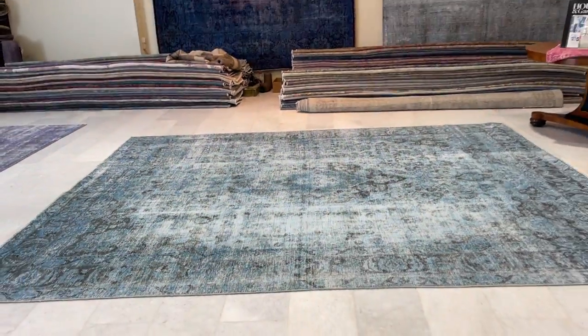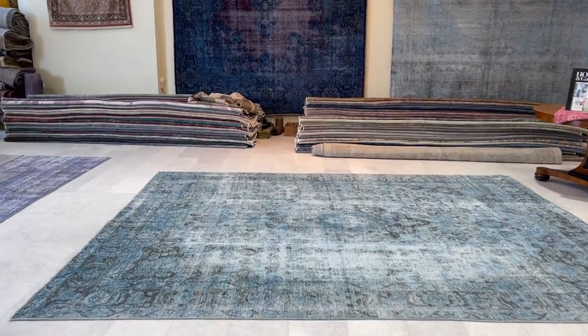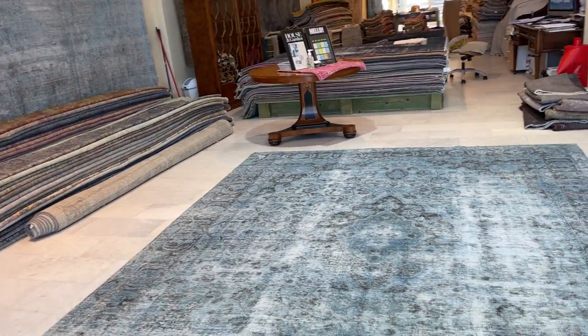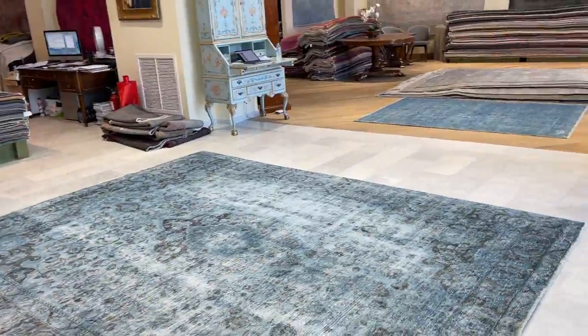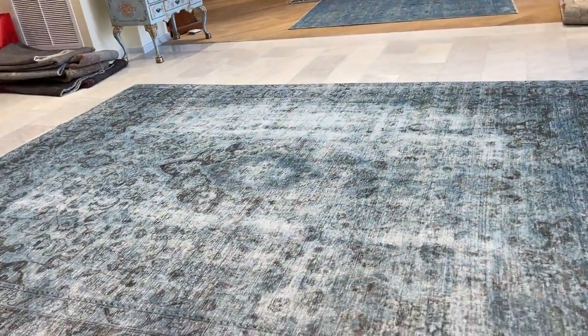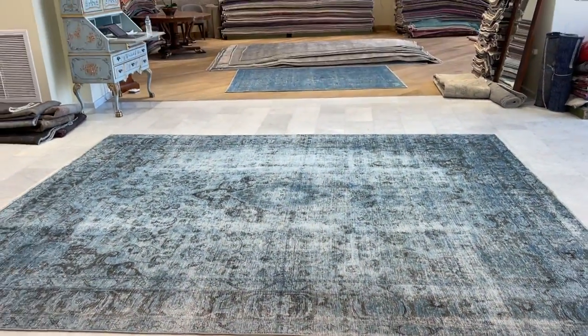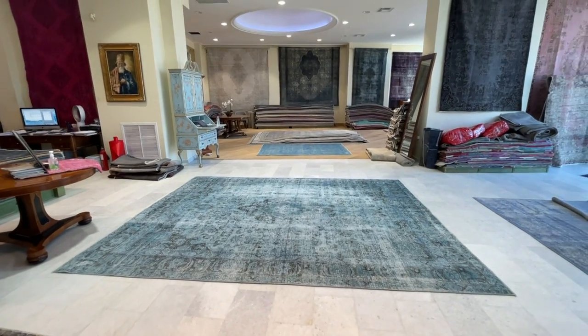Let me also show you the carpet from different angles. We now have a WhatsApp service where clients can ask us to see a more customized video of a carpet if they have any questions. We do this once per customer as they are very time consuming. If you have any further questions about this carpet or any other carpet in our collection, feel free to contact us.